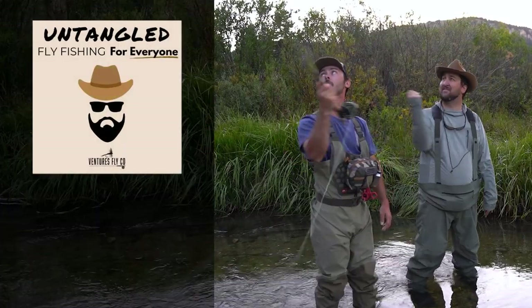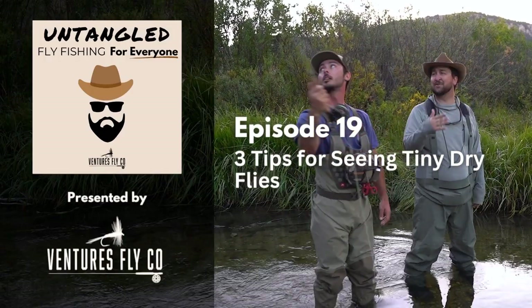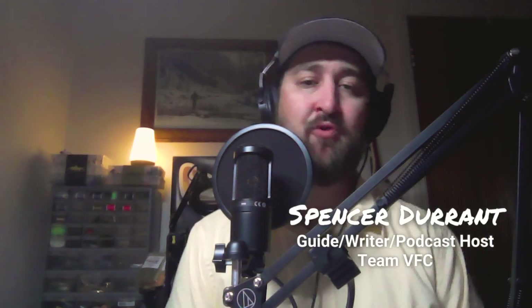This is Untangled, fly fishing for everyone, presented by Ventures Fly Company. Hey everybody, welcome to it. This is Untangled and I am your host, Spencer Durant.